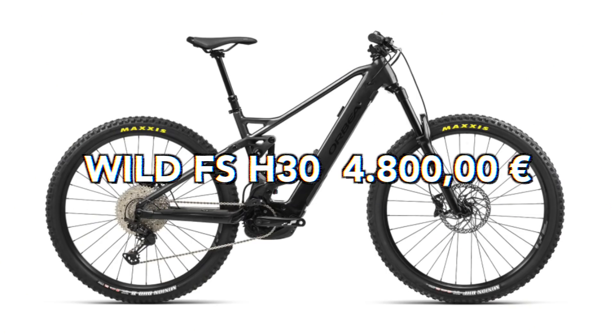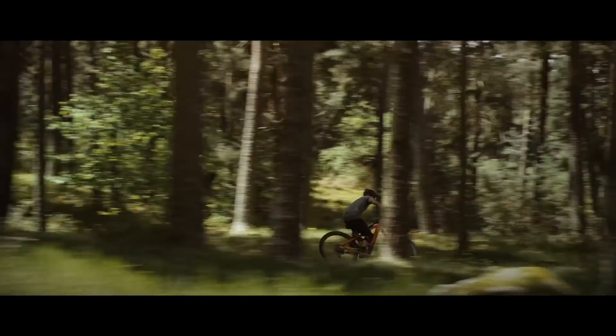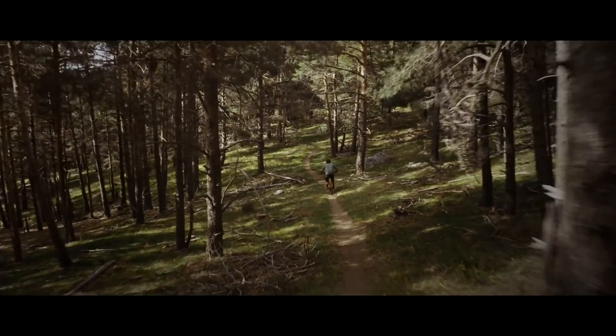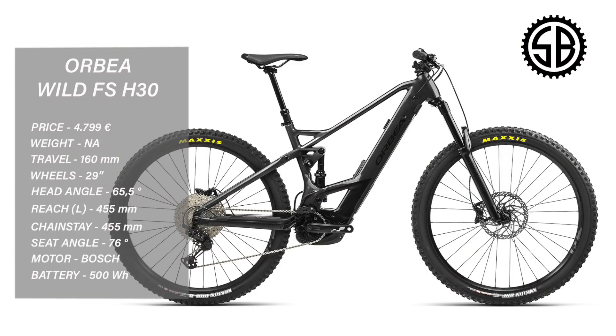Orbea Wild FS H30, 4,800 euros. The Wild FS was one of the most popular bikes at this year's EWS-E with the amateurs, and I can see why. With 160mm of travel front and rear it's pretty much borderline enduro, making it a very versatile bike. Rolling on 29 wheels, Bosch Gen 4, 500 watt battery — but just like the Trek you can spec up for 400 euros more and get a 625. 455 reach in a large, 455 chainstay, 65.5 degree head tube angle, with a mix of RockShox and Fox suspension.